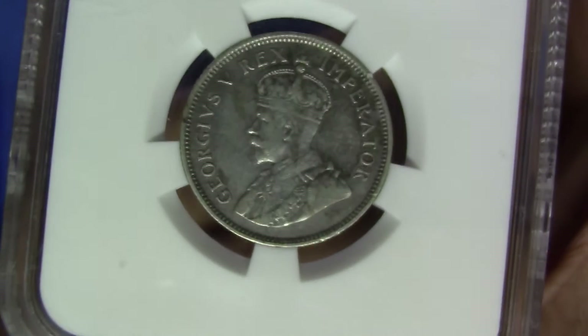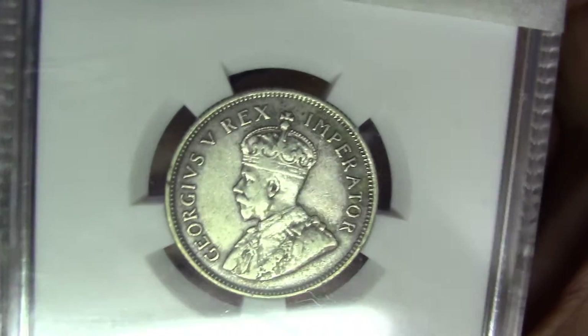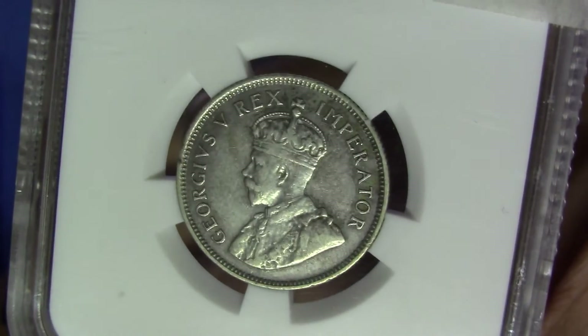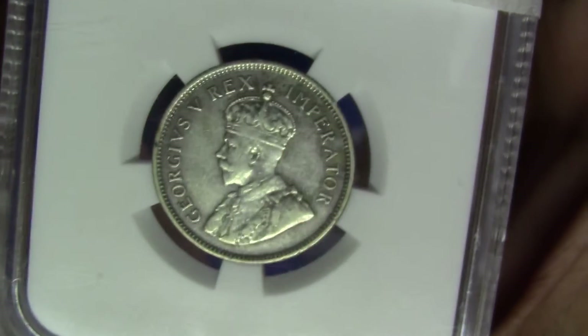Whose portrait is that? What does it say? Have a look at the legend. And lastly, what grade is this? Let's have a look at the reverse again.